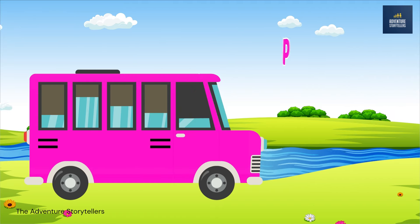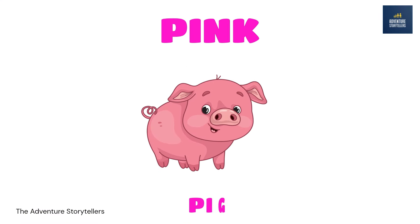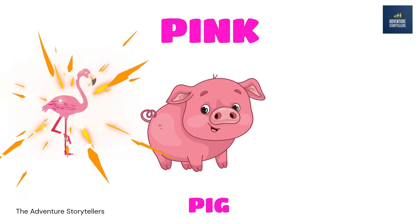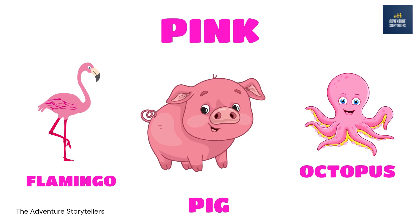Pink. Pig pink. Flamingo pink. Octopus pink.